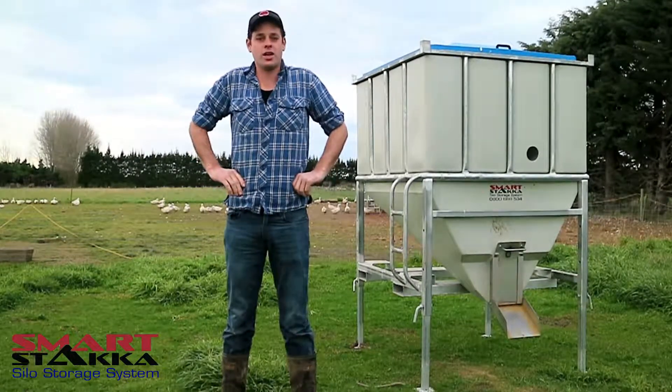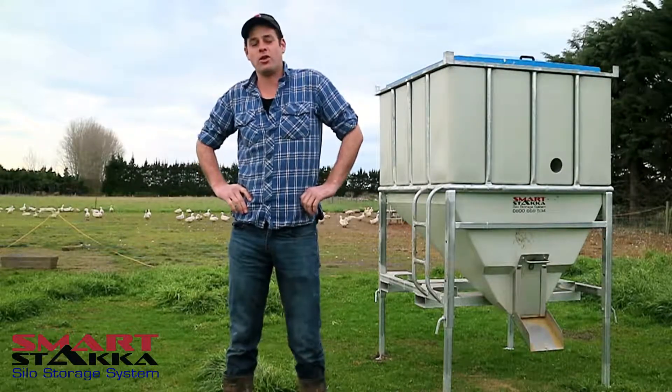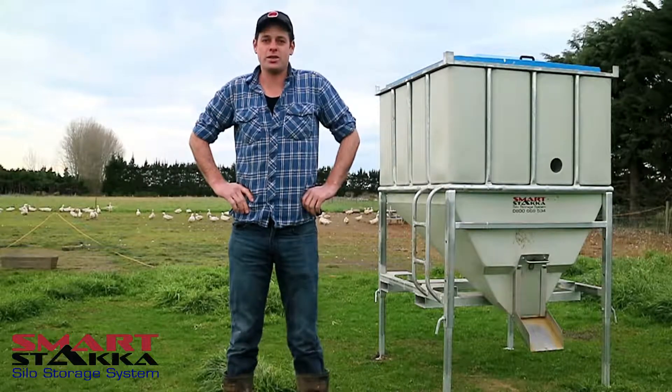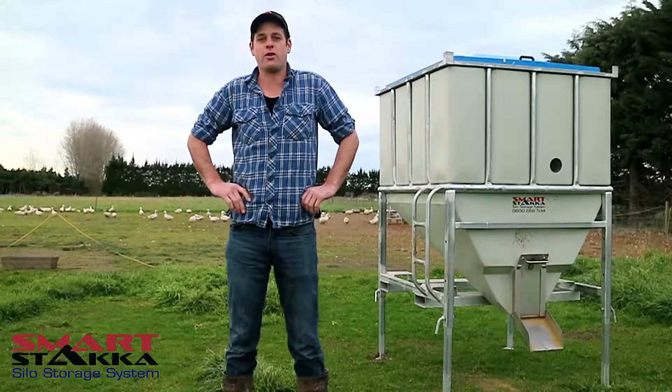Hi, I'm Kyle from Crazy as Turkeys. We run a free-range farm here doing mainly turkey, but we just started doing duck. Because of the outdoor nature of our farming operation, we find the stacker silo a good option for us.